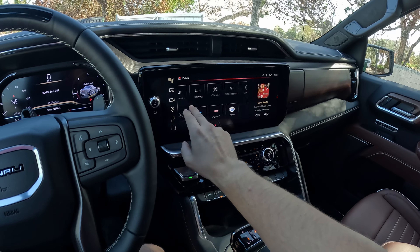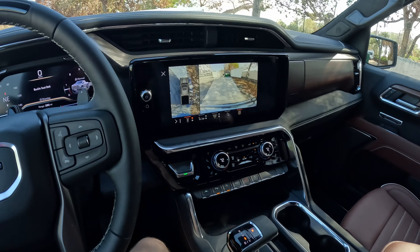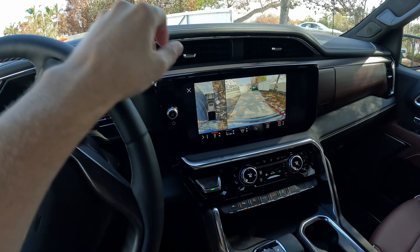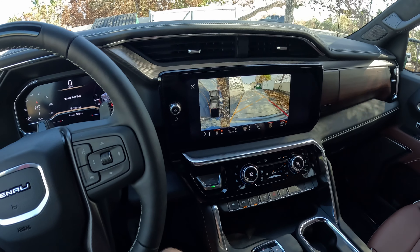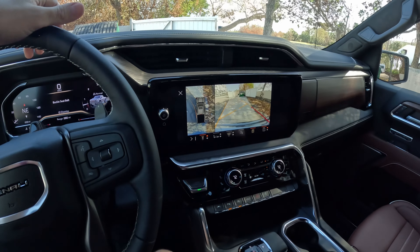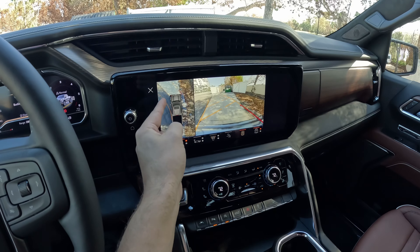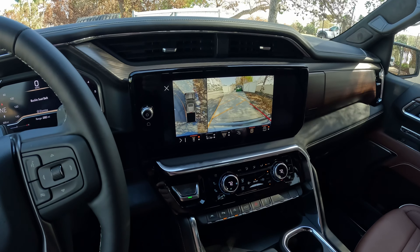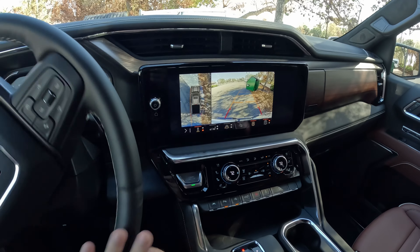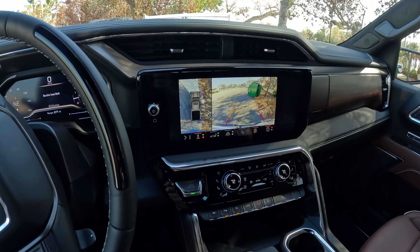I'm not towing anything right now. I'm sure there are tutorials out there for the trailering software, but for me, taking the kids through car line — with the predictive lines, I have a predictive line for my rear wheel and for the front wheel as well. It's so handy because in car line there'll be a curb and I need to see where my back tire is tracking so I don't clip the curb with these massive 22s. If I was getting a truck this big, I would absolutely want a 360 camera with predictive wheel path to make my life so much easier.